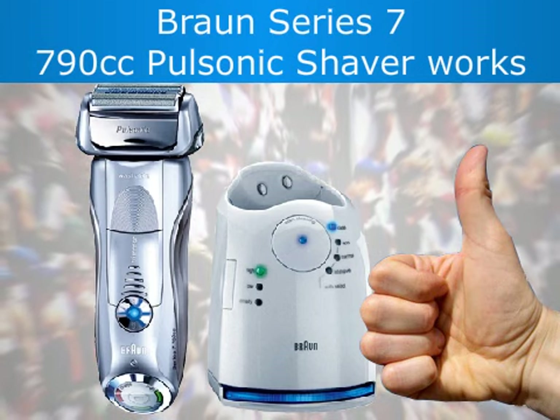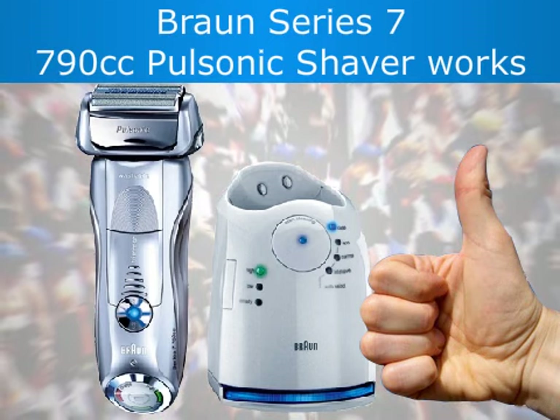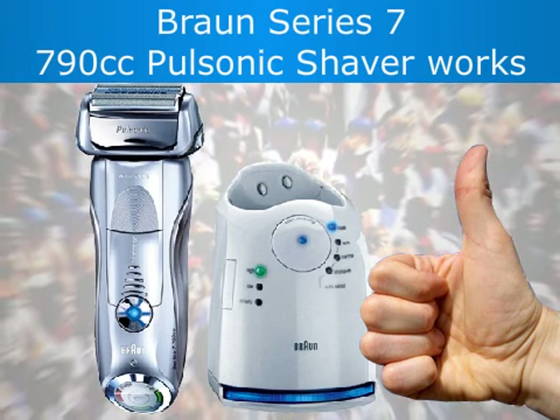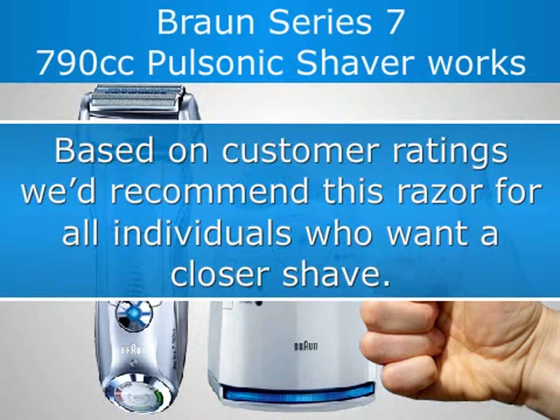A few customers mentioned that while the Pulsonic Shaver worked very well, they didn't see enough improvement in their shave to justify the price. However, most other customers were more than happy to pay for the advanced shave they got. Based on customer ratings, this razor is recommended for all individuals who want a closer shave.